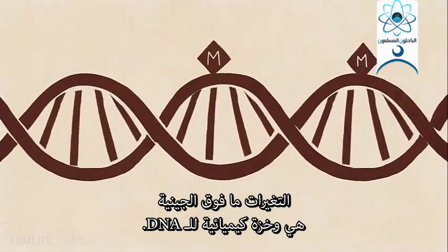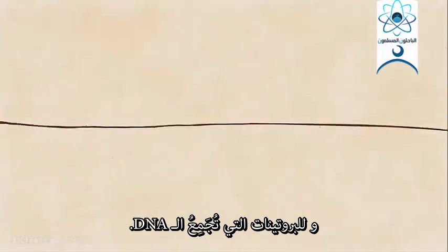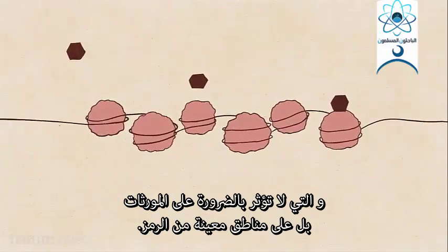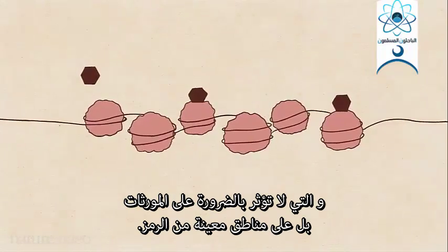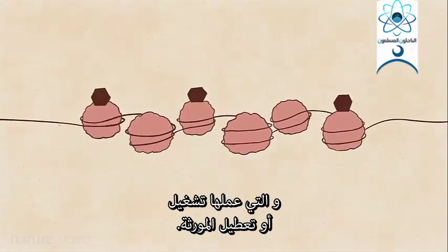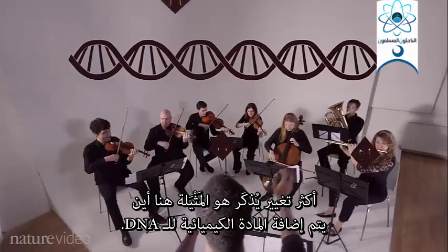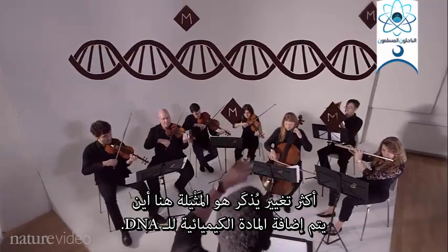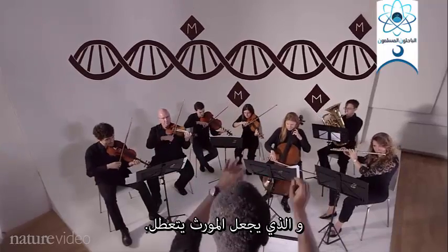Epigenomic changes are chemical tweaks to DNA and to the proteins that package our DNA. They don't necessarily affect genes themselves — they affect particular regions of the code whose job it is to turn genes on or off. One much talked about change is methylation. This is when a chemical gets added to the DNA, and it primes a gene to be turned off.